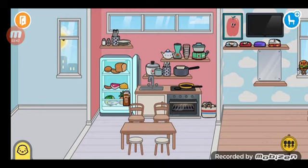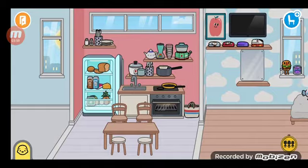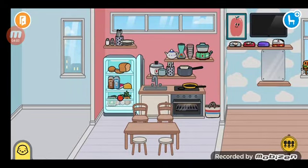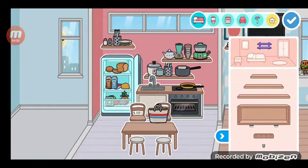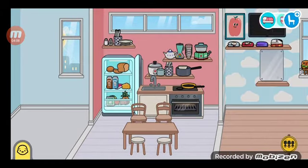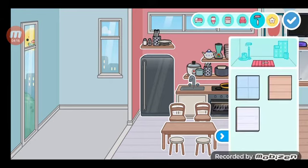Some fish, milk, eggs, another milk. And now the kawaii kitchen is ready! Let's go to the bathroom.